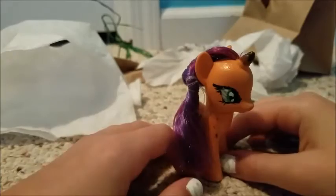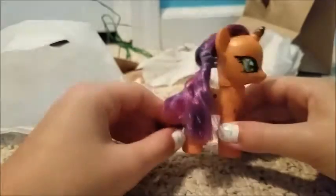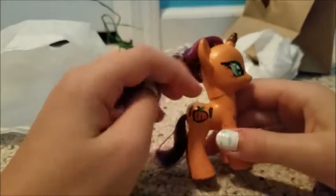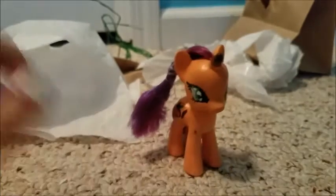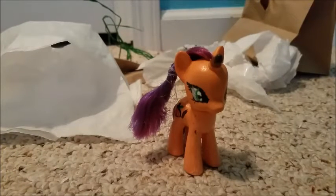Thank you so much, Treble Clef! I haven't given Treble Clef my pony that I'm making yet, but I just need to finish rehairing her and she'll be done. I love her, she's so beautiful. Good job! Thank you for watching, you guys, and I'll see you next time — bye!